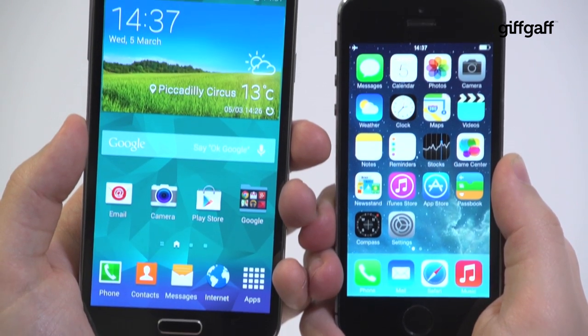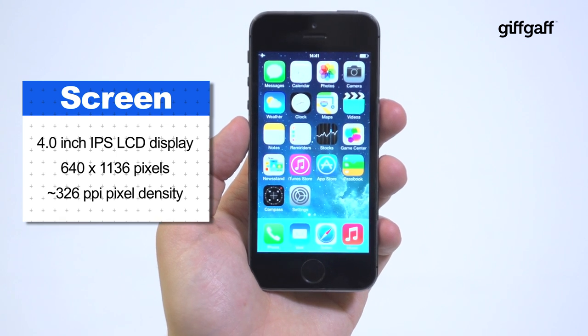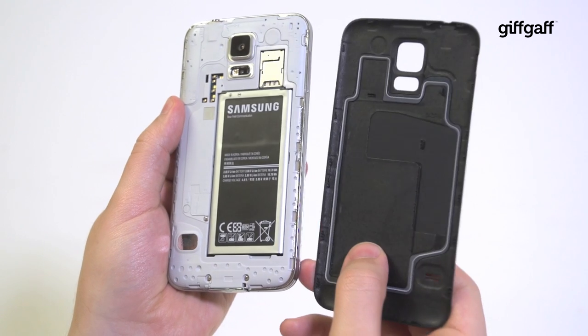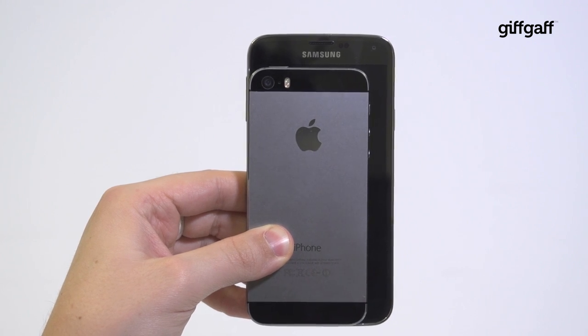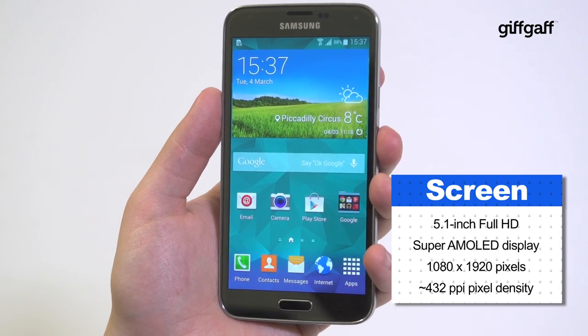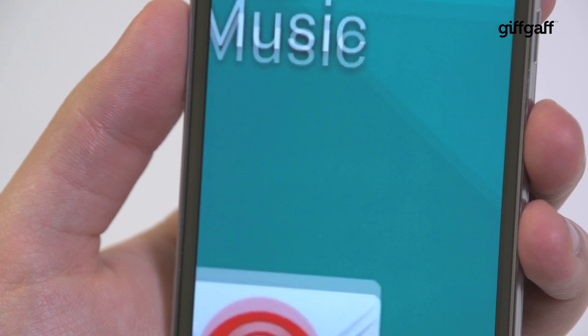If size is a deciding factor, it's a no-brainer. The iPhone boasts a 4-inch display wrapped in an aluminium body that's just 7.6 millimeters thick. The Galaxy S5 is a little more plastic fantastic at a thicker 8.1 millimeters, but its overall size is the most glaringly obvious difference. With a display of 5.1 inches it's by far the larger device, but assuming you don't mind the extra bulk, it packs a lot of tech in an attempt to outdo Apple's star player.